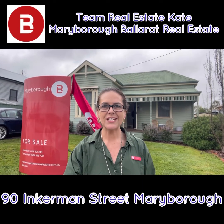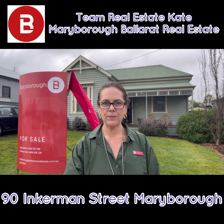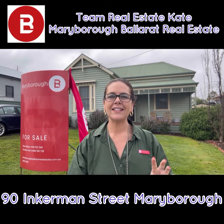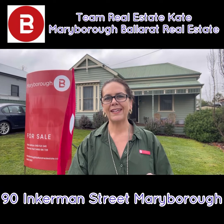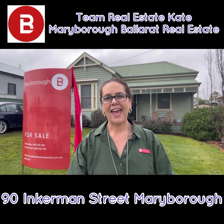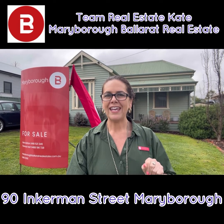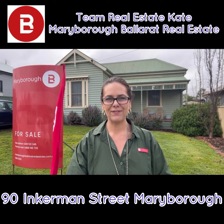It's Real Estate Kate and welcome today to 90 Inkeman Street in Maryborough. We've got a fantastic three-bedroom cottage here on a great compact block. It has got high ceilings, timber floors, three good-sized bedrooms and a fantastic open-plan kitchen dining lounge at the back and small yard. So let's take you for a wander through and show you what we've got here. If it interests you, reach out and talk to Team Real Estate Kate from Maryborough Ballarat Real Estate today.